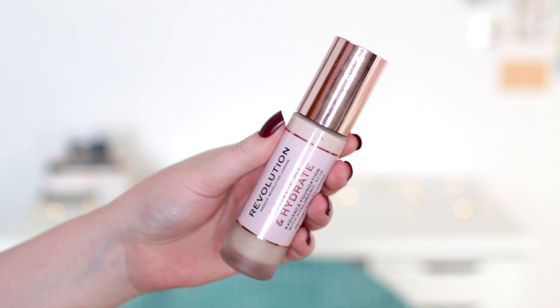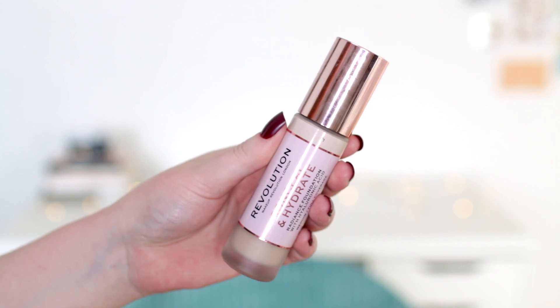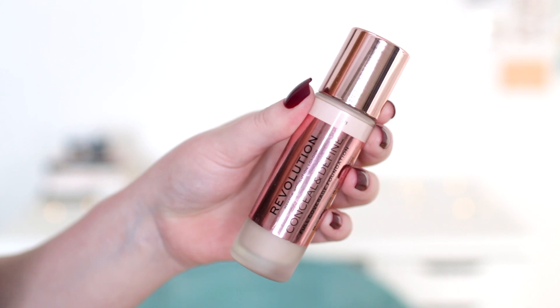Hey everyone. So recently I picked up this foundation from Revolution — this is their new Conceal and Hydrate foundation. I've just done a dedicated review on this; if you haven't already seen it I'll link it above. And this is kind of a part two to that video, because I thought it would be interesting to wear this side by side and compare it to the previous foundation, which is their Conceal and Define.